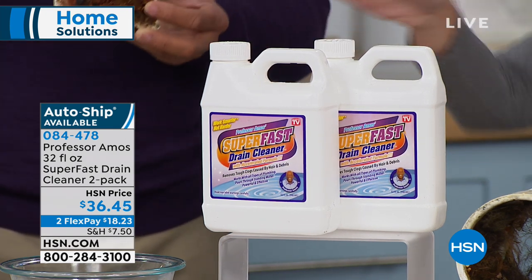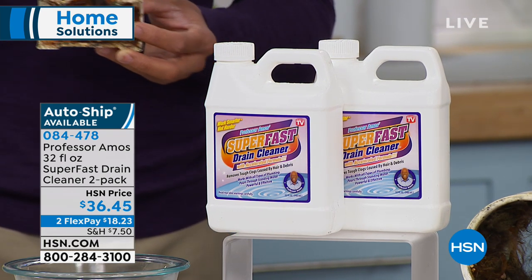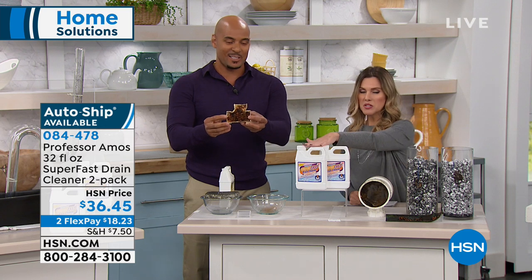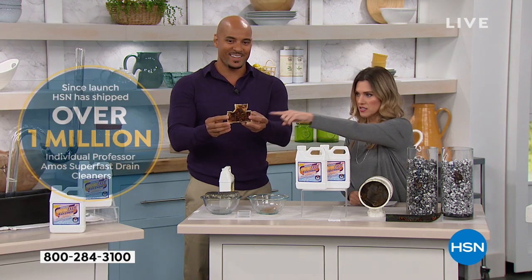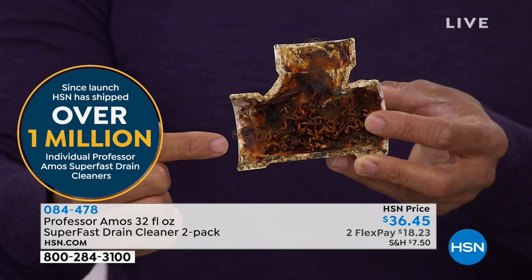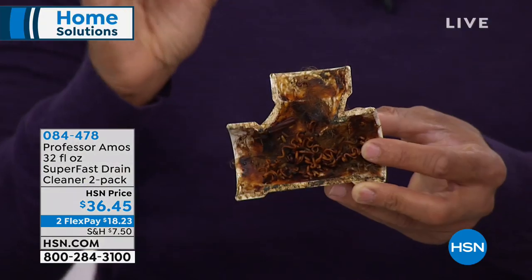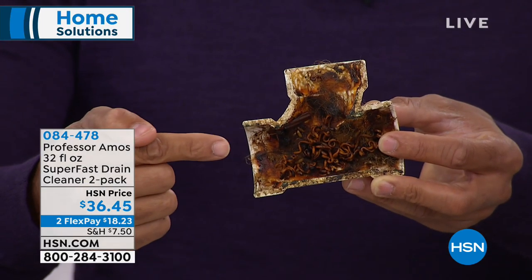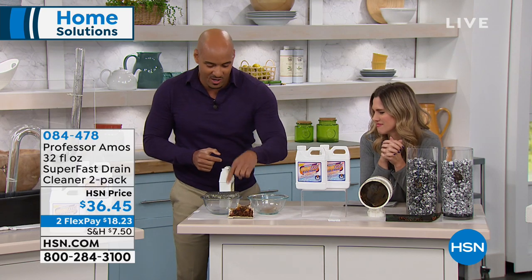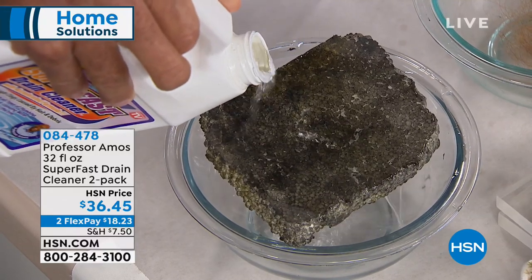You can clear 10 of your toughest clogs with this configuration — even the clogs where you have standing water in a bathtub. It gets right through the water with its perfect consistency. That's why millions of households have been able to clear this — over a million have been shipped from HSN alone. We took this out of the drain line of a kitchen sink, which is the dirtiest place in your whole house: 500,000 particles of bacteria per square inch in the drain line.